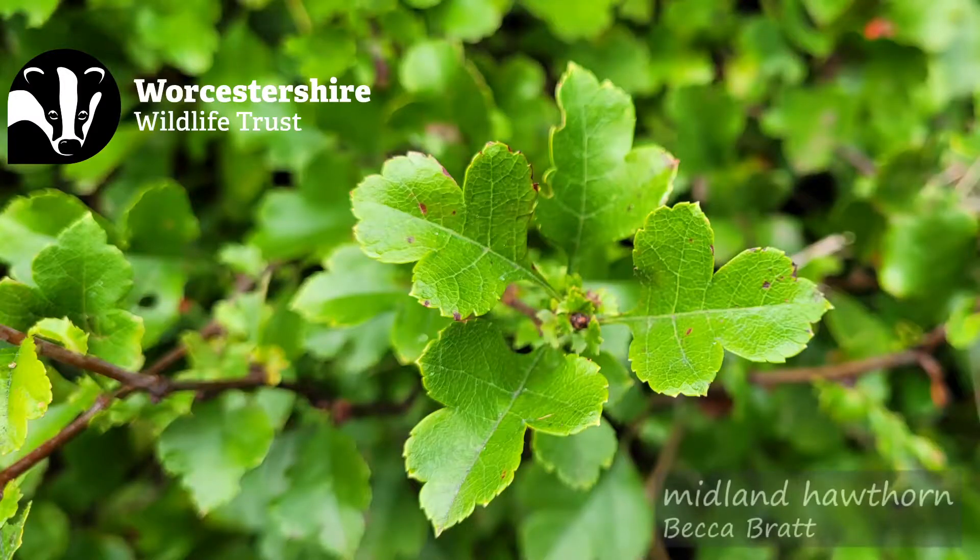One of the other main key identifying factors between the common hawthorn and the Midland hawthorn is that the Midland hawthorn leaves are usually more shiny and only have three lobes, like this picture here.